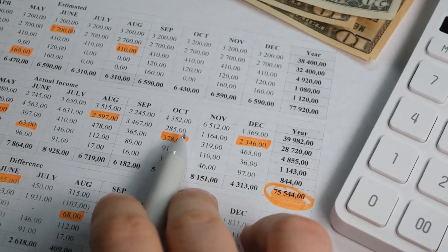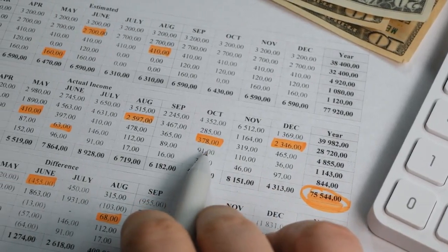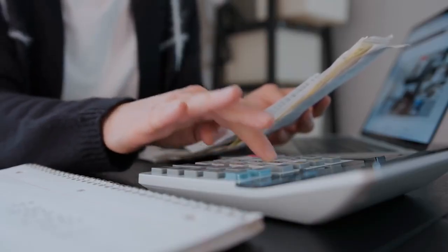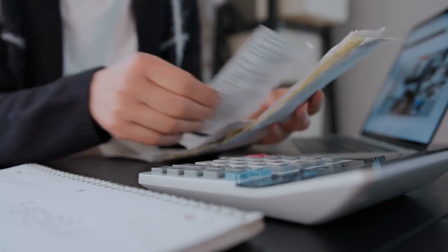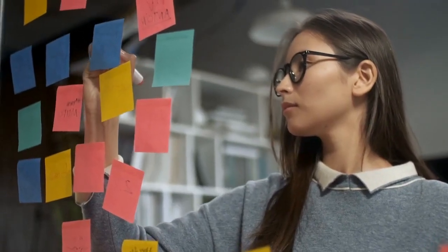Your credit report will show: 1) how much money you owe, 2) your payment history, 3) the type of credit you have, 4) the number of accounts you have, and 5) how long you've been using credit. It's important to know these things so you can have a plan of action to improve your credit score.